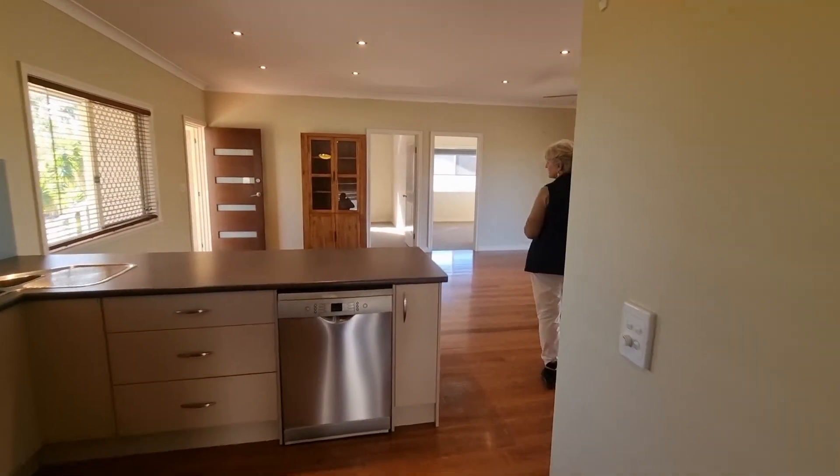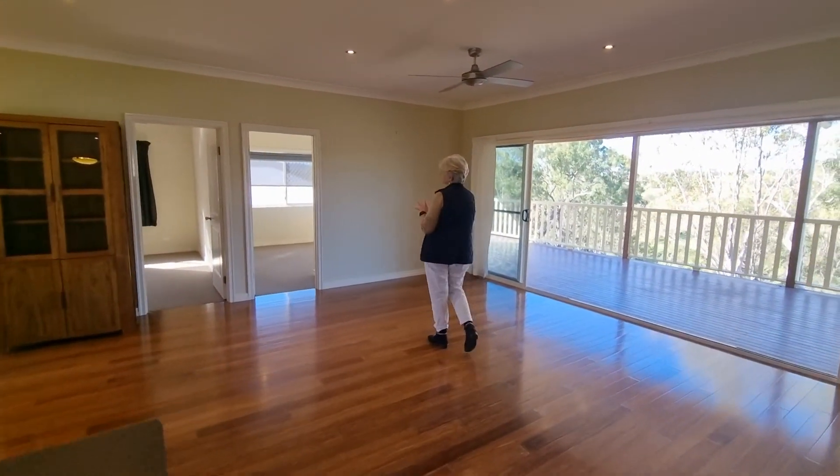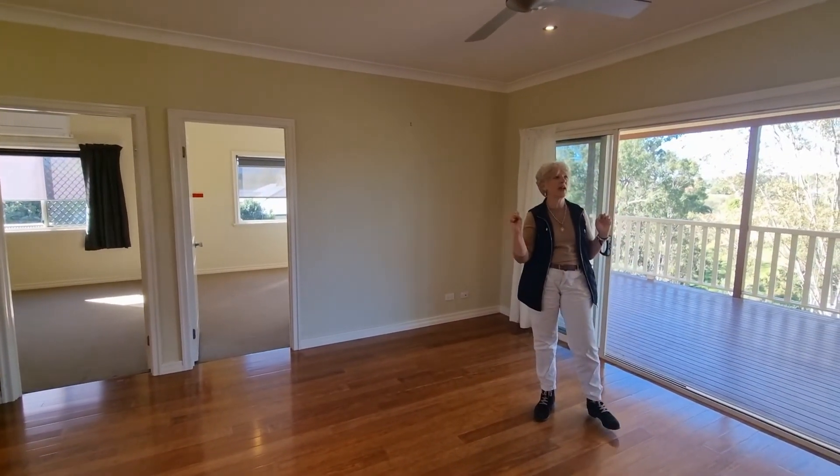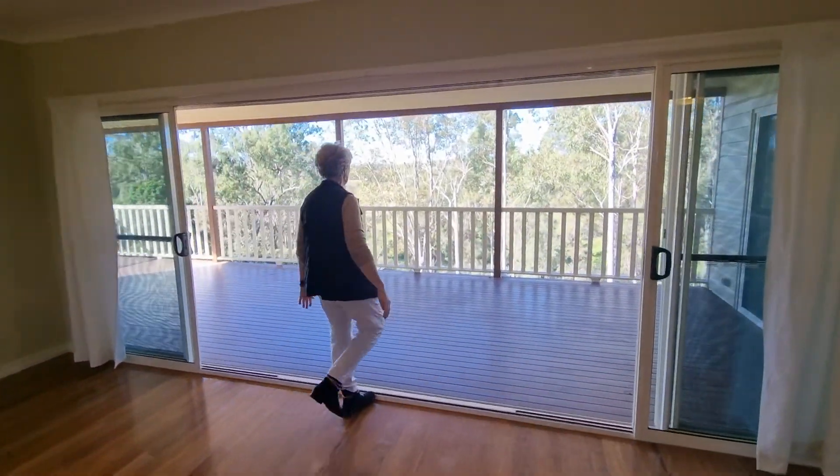Stepping back this way, I just need to let you know that we've got all built-ins, fans throughout — and have a look at this.